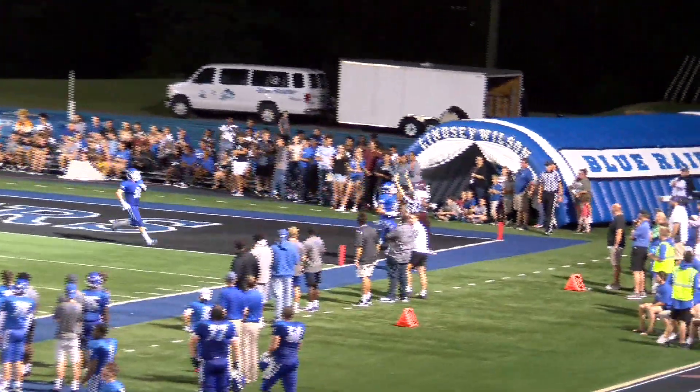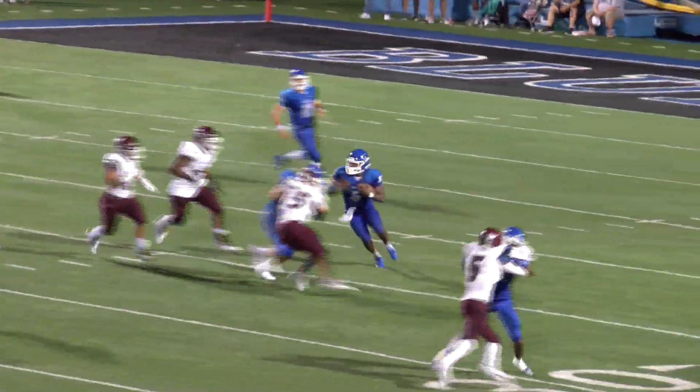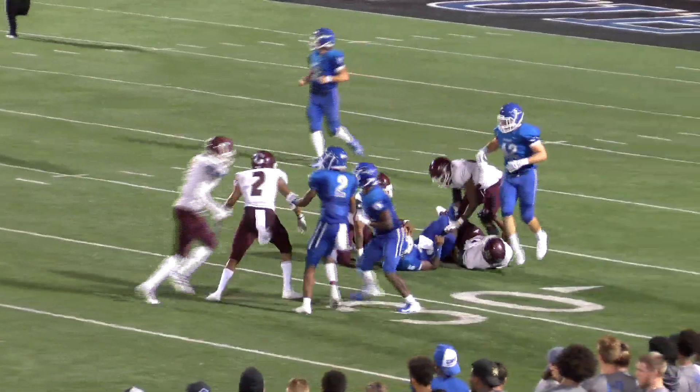Tigers going for two. Wilson sets, throws to the end zone — it is gone! Along that front wall, push pass comes near sideline. Nothing but Tigers there to make the tackle.